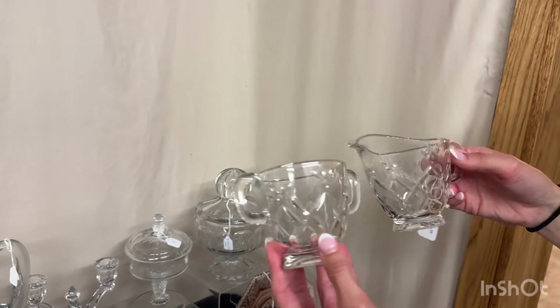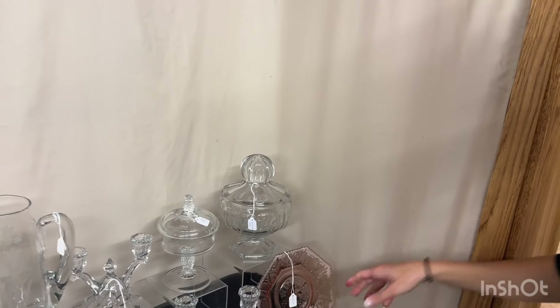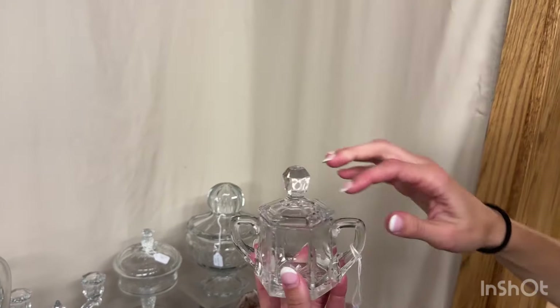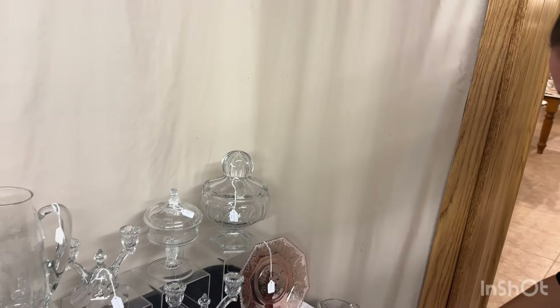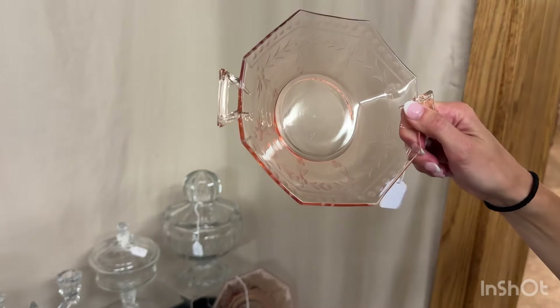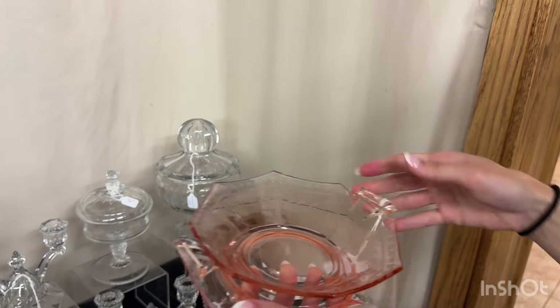Cabochon creamer and sugar with Barcelona cutting. $25. We have a mustard — I believe it's in quarter — it has a lid, no spoon with it. $25. Flamingo jelly octagon: the jelly has a cutting on it, we have an under plate with it, and the set is $15.